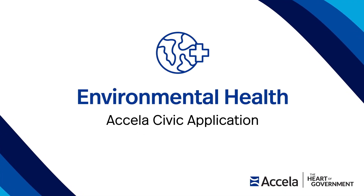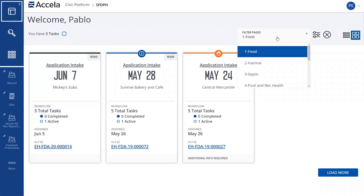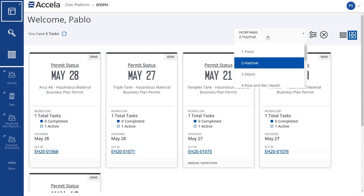Excella's Civic Application for Environmental Health streamlines public health protection by combining all health program data into one system and automating the renewal, application submission, plan review, inspection, and permitting processes.